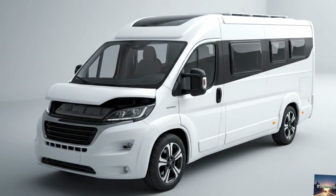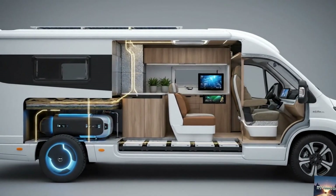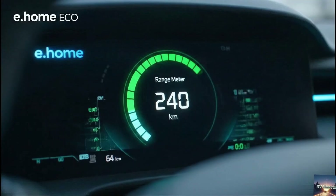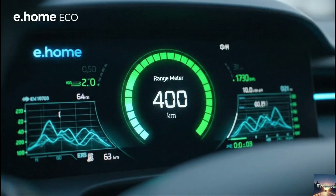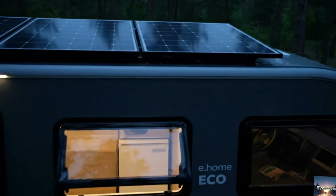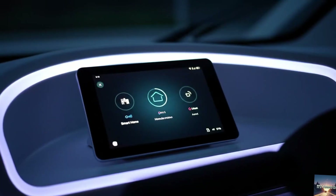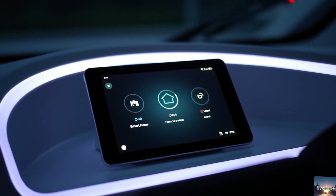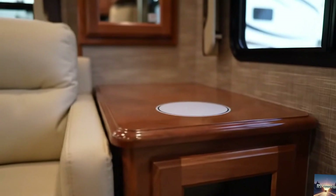That's powerful. So, is the Dethlefs e.home Eco the future of RVing? It might just be. With its fully electric drivetrain, solar energy system, and eco-friendly materials, it's more than just a motorhome — it's a vision of what camping could look like in a cleaner, greener future. And while there are still hurdles to overcome, like range, cost, and infrastructure, this concept proves that sustainable RVing isn't a dream. It's on the horizon.